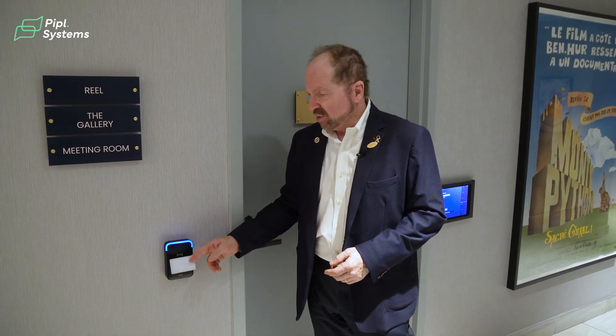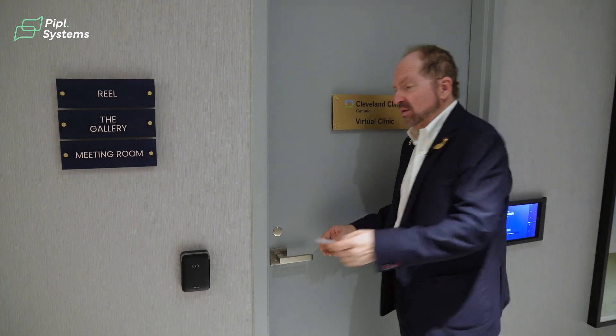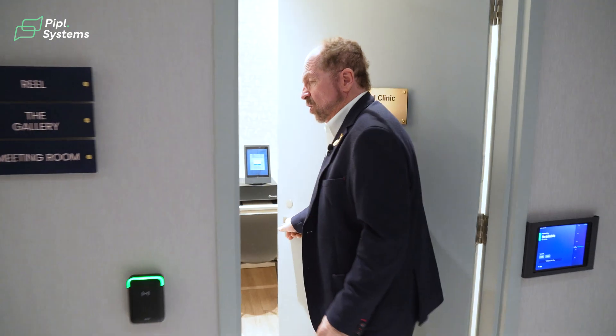We're using a SALTO card or a SALTO fob, and it's a two-way communication that happens. When you present it, there are two modes — a read and a write. When I first present, there's a read and a write, and then all the information on my card is updated to the latest blacklist, making sure that people who aren't allowed in can't get in. Once we do that, the door automatically opens and we can just go right in.